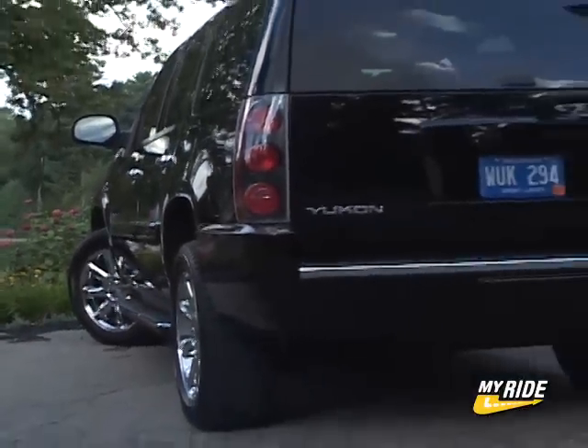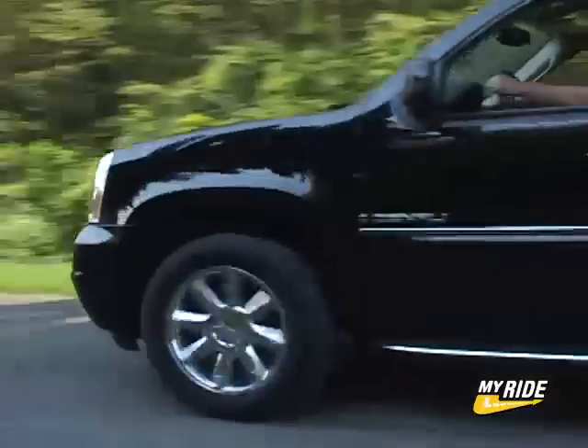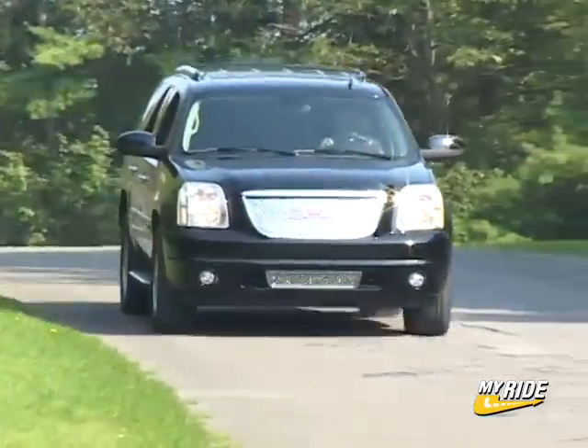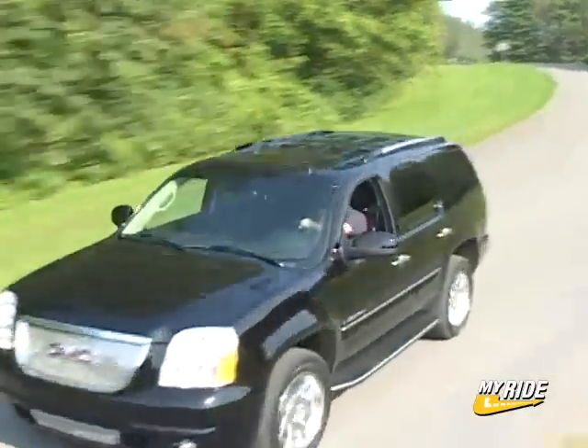I've said it before and I'll say it again — big trucks and SUVs are GM's specialty. Just like its corporate counterparts, the GMC Yukon Denali exhibits car-like characteristics blended with refined brawniness that make it a must-shop in the luxury full-size category. For DriveTime on CarTV, I'm Steve Hammis.